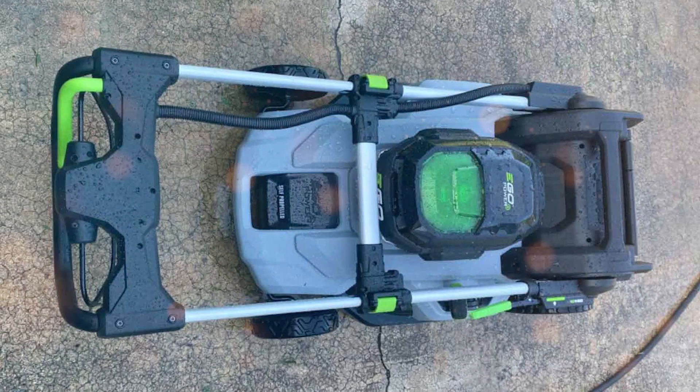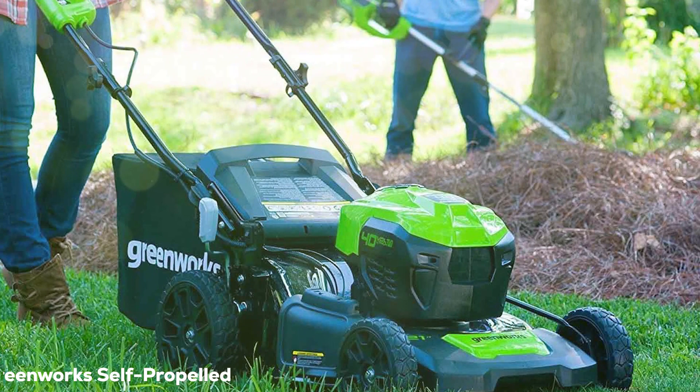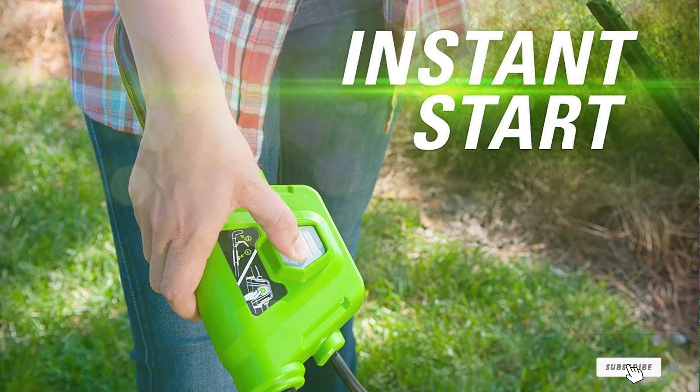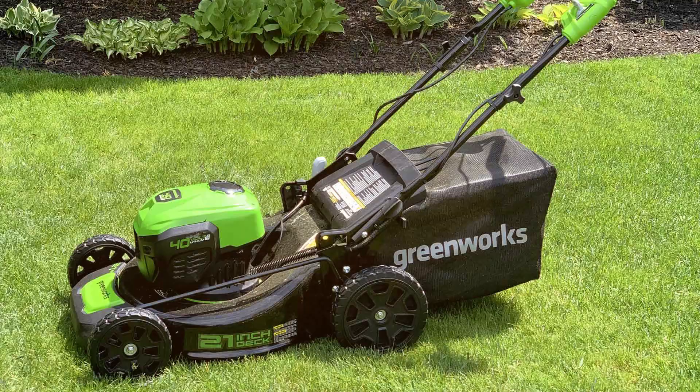Third on our list, but no slouch in performance, is the Greenworks Self-Propelled Cordless Lawnmower M040L02. This machine looks like it means business, and let me tell you, it really does. With a sleek lime green body and robust wheels, this mower doesn't just look good — it performs exceptionally well too. Greenworks didn't cut any corners: the mower is built with sturdy materials that can withstand regular use, ensuring it lasts for years. What really steals the show is its usability — this mower is cordless and comes with a powerful 40-volt battery, freeing you from the hassle of dragging along a cord or worrying about fuel. And it's self-propelled, which makes tackling hills or uneven terrain a breeze.